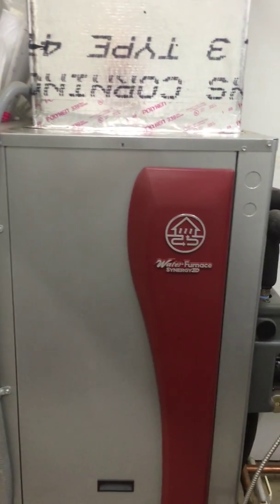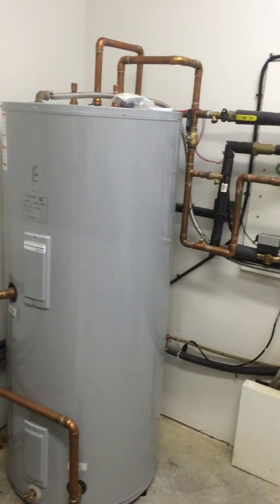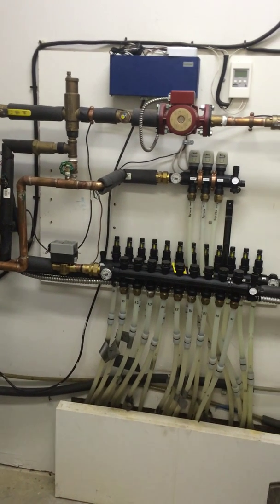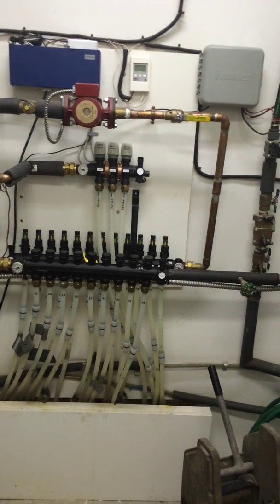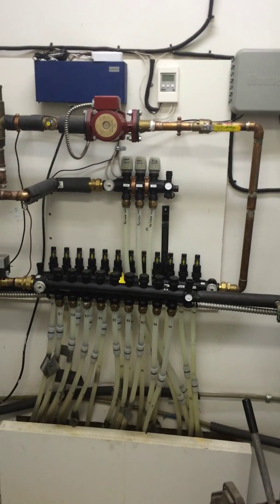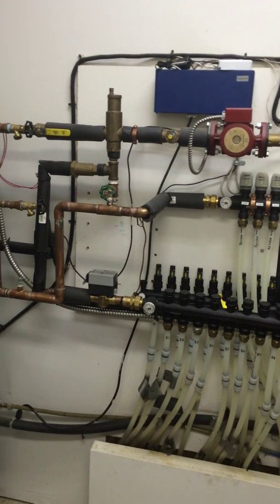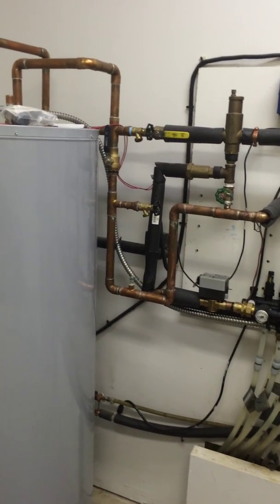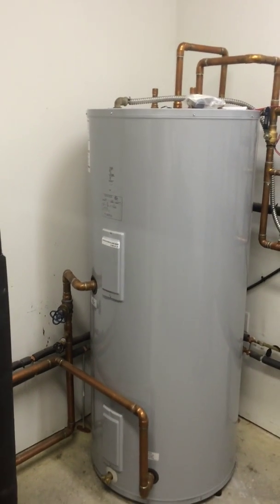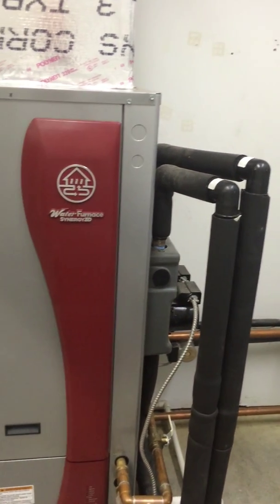This system was installed by ECS Geothermal out of Smithville, Missouri. They do most of the geothermal and radiant floor heating systems in Kansas City — they are by far the most knowledgeable. We've been doing this for around 20 to 25 years, strictly focused on geothermal heating and cooling and radiant floor heating, with no conventional heating and cooling at all. Combined with all the employees here, there's close to 100 years of experience in the geothermal heating and cooling trade.